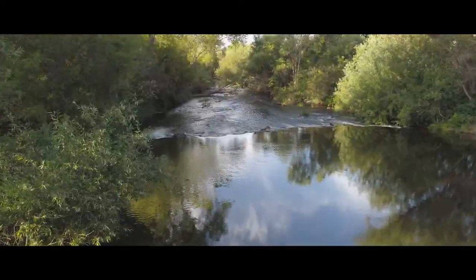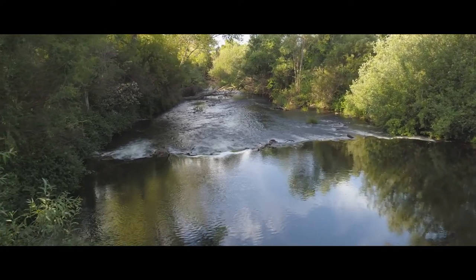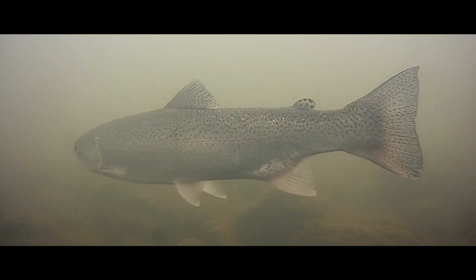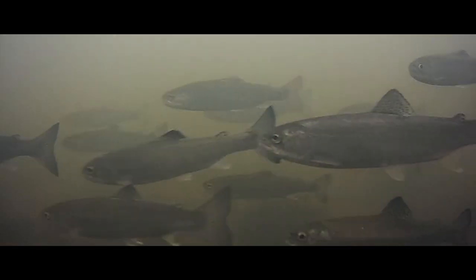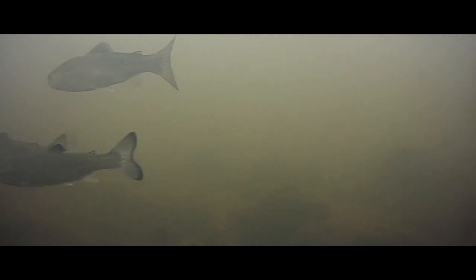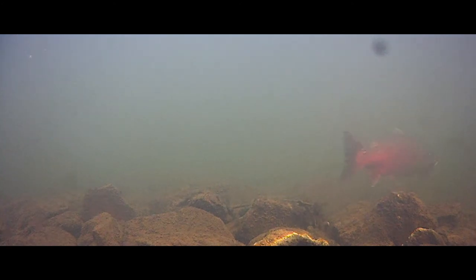The Calaveras River in California's Central Valley is home to iconic and sensitive fish species. These include rainbow trout that live in the river year-round, steelhead — a form of rainbow trout that migrates from the river to the ocean — and Chinook salmon that occasionally migrate into the river during years of high flow.